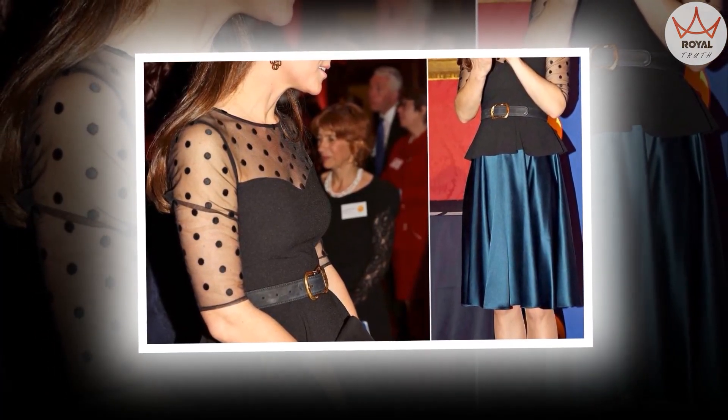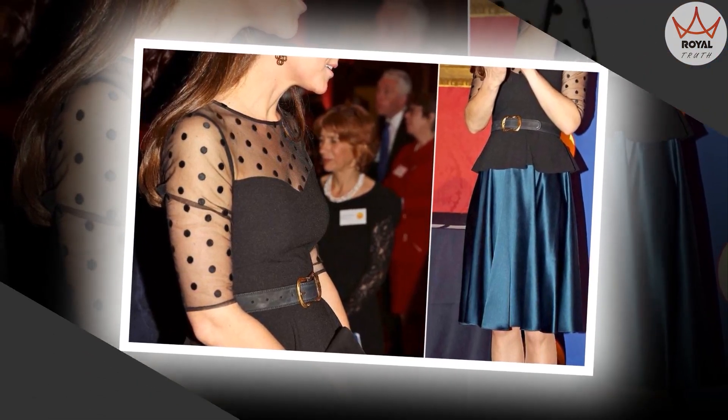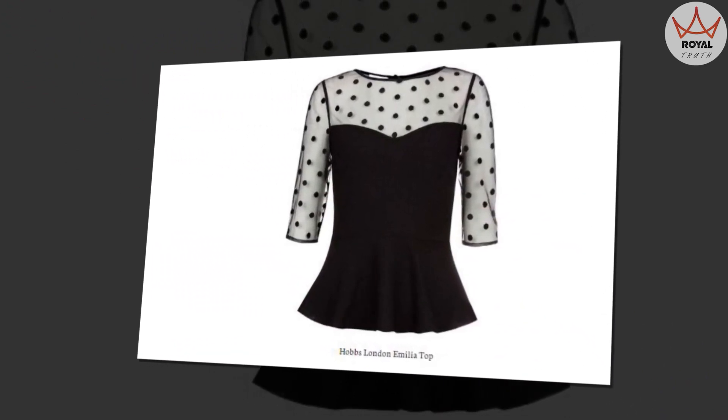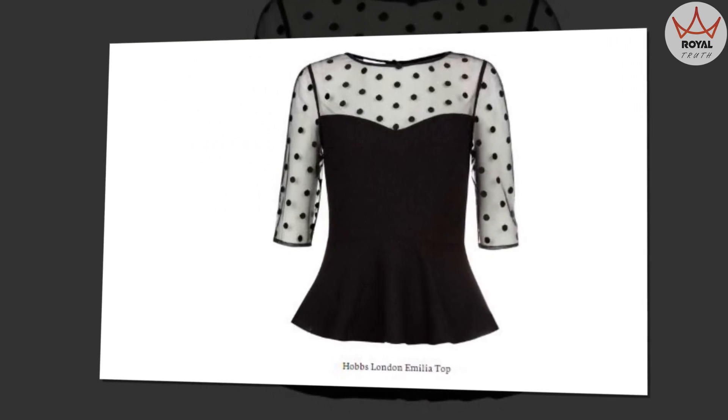Finally, Kate accessorized her outfit with a pair of familiar earrings — the Cassandra Goad Temple of Heaven Durandal Pendant earrings in yellow gold. These chandelier earrings were on full display thanks to a half-up hairstyle, and her sapphire engagement ring completed the ensemble.